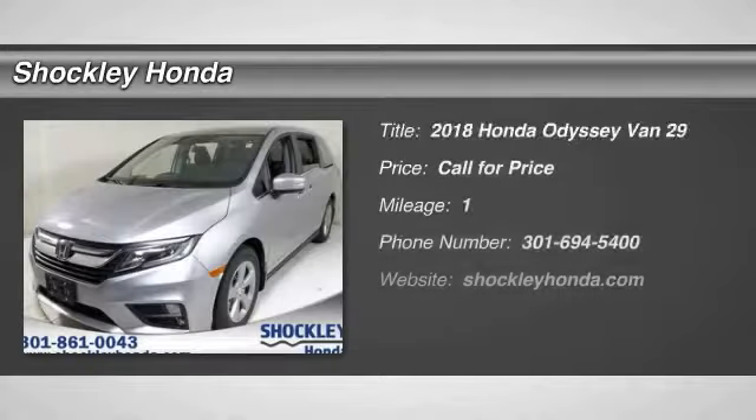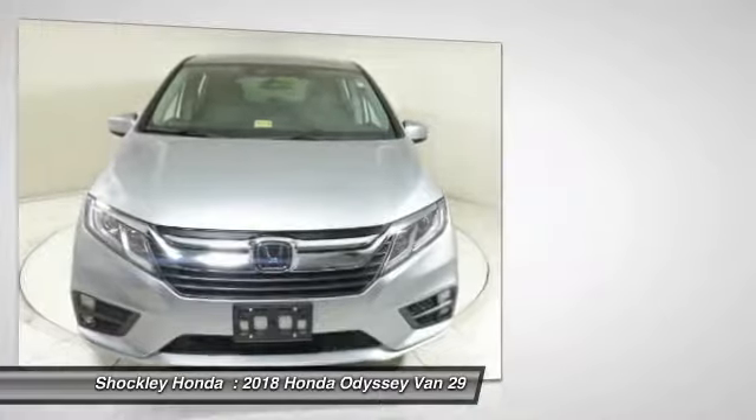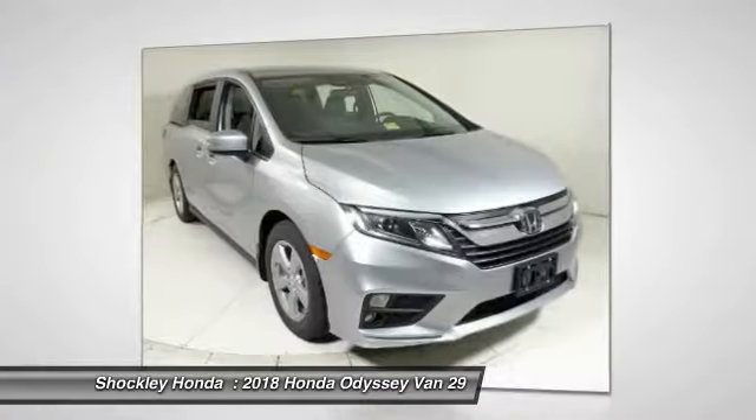Take a ride in the 2018 Honda Odyssey. The Honda Odyssey is a showcase of distinguished style, captivating technology, and advanced safety features — a must for all families.